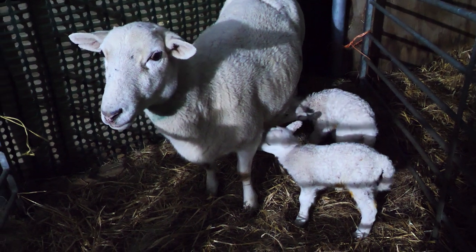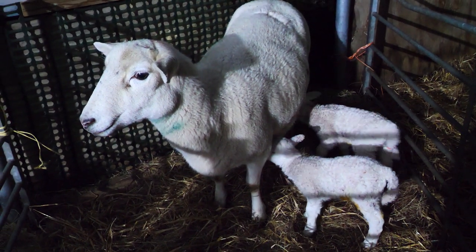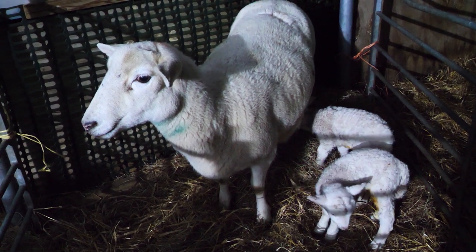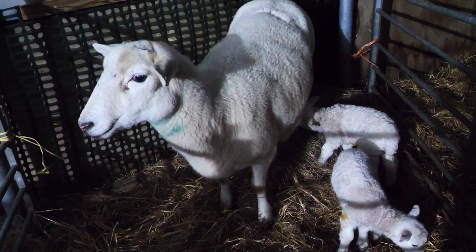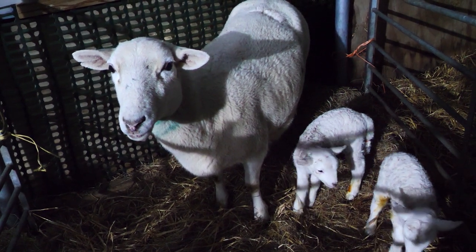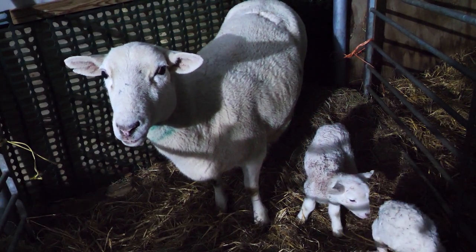There's the triplets — two little girls. They'll be going to the flock for next year. Hopefully the twin gene pool will move forward and they'll have twins of their own.